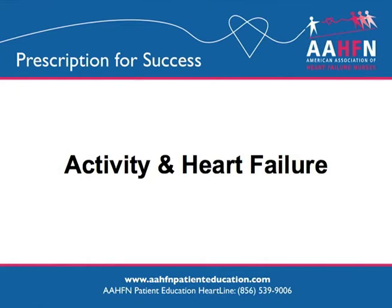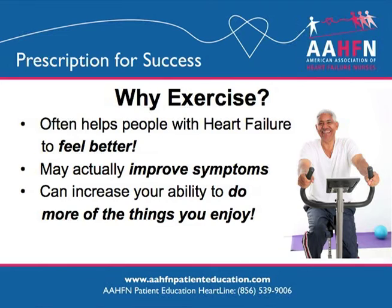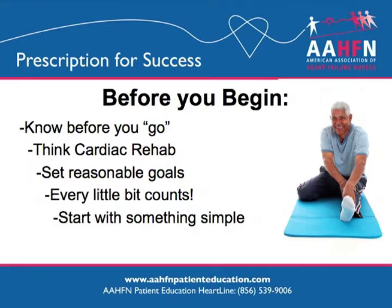Activity and heart failure. Research continues to support that increased activity can be a valuable tool in helping people with heart failure to feel better. Staying active and doing regular exercise may increase your ability to do more of the things you enjoy. Before you begin an exercise program, it's a good idea to discuss your exercise plans with your doctor. Your doctor may recommend a program called cardiac rehabilitation, which is a program that includes monitoring of your heart's function as you follow an exercise plan designed just for you. For most people, setting a goal of 20 to 30 minutes of activity on most days is a reasonable goal.